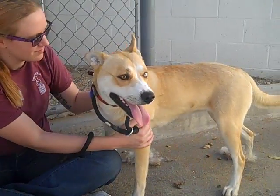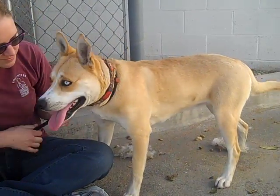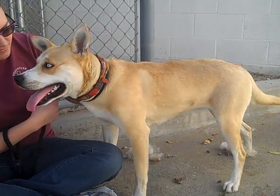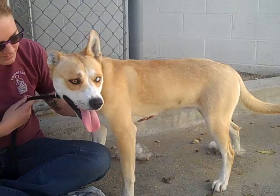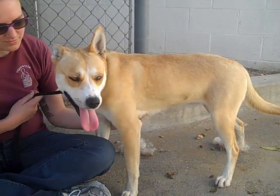She really needs someone who maybe just has one dog right now, just to make sure that's not a concern — someone who's willing to work with her to make sure she's good with other dogs. But like I said, we've seen her be great with other dogs today.